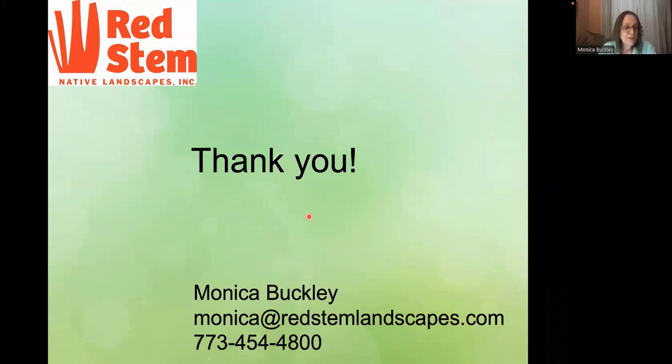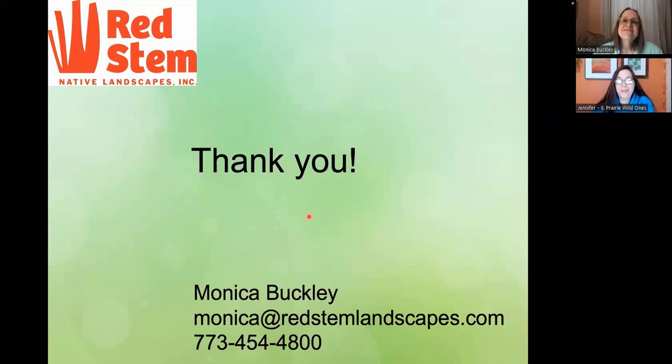Thank you, Monica — that was so wonderful. It's so beautiful, and I love seeing the stages of those gardens. We do already have a couple of questions in chat. Ken was wanting to verify that the non-native weeping willow does in fact support caterpillars and other insects. Right — it's Salix, which is a genus, and apparently the foliage does support our native insects.